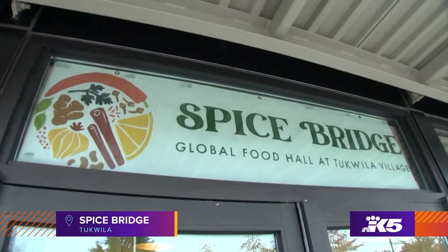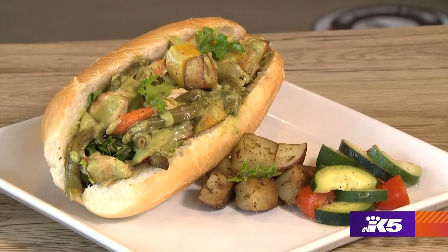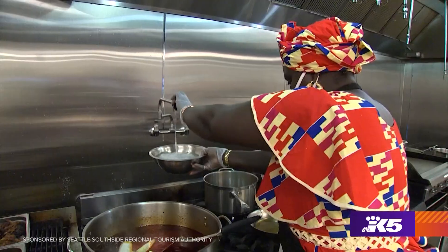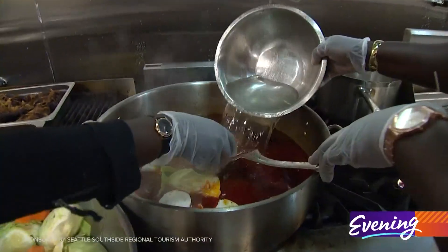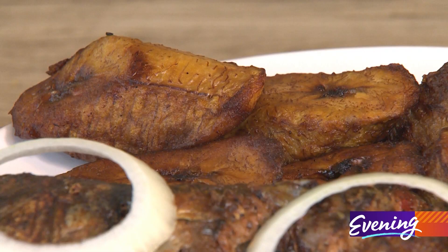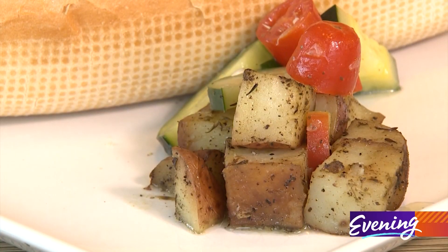We are at Spicebridge, which is a global food hall located here in Seattle. The businesses that you see here really reflect who lives here in the community. We're working primarily with women, immigrants and refugees. So this is where they can bring their talents and skills and really have more independence and ownership. This is something that is a dream come true.